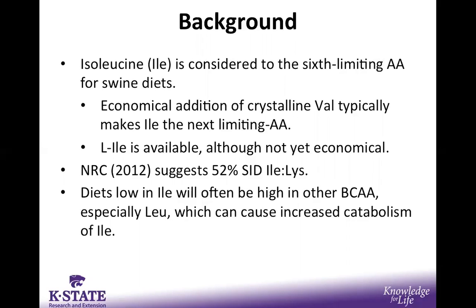The NRC recommends a ratio of about 52% standardized ileal digestible isoleucine to lysine ratio for nursery pigs weighing about 7 to 11 kilograms. However, a challenge that often comes with titrating isoleucine for these requirement experiments is that diets lower in isoleucine may often be high in other branched-chain amino acids, particularly leucine, which has a known catabolic effect on isoleucine and thus could artificially inflate its requirement.